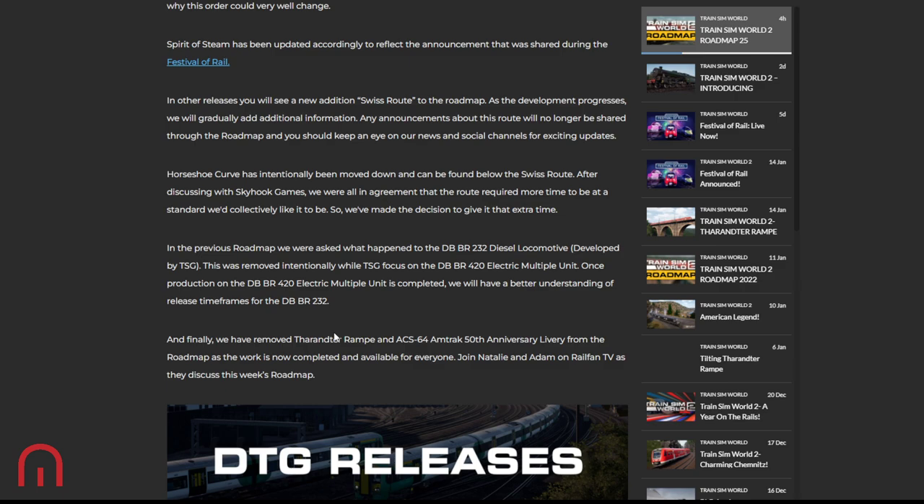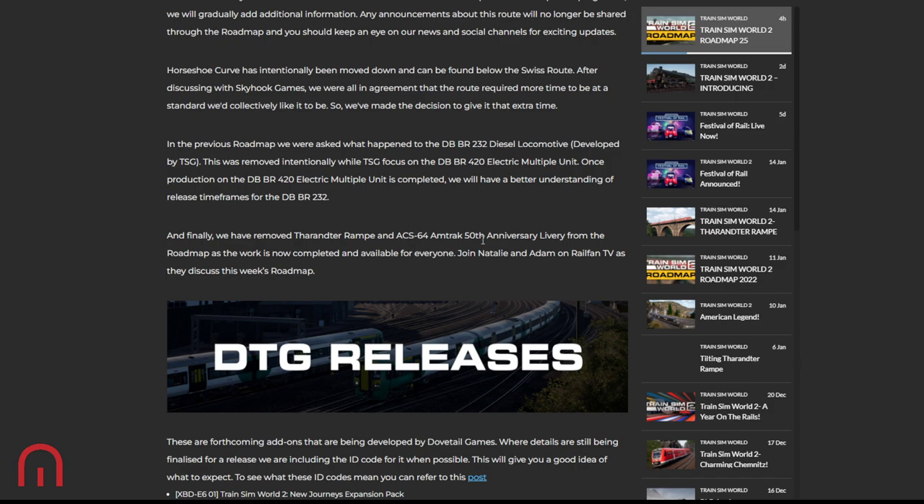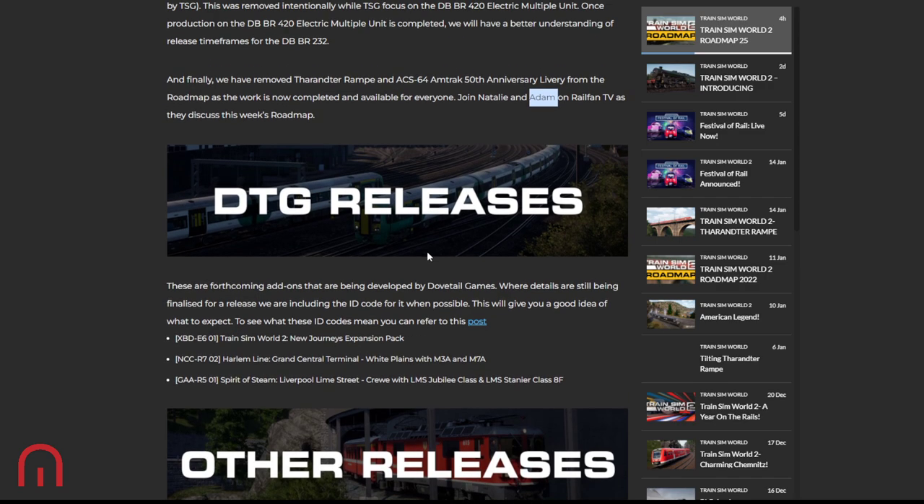In the previous roadmap, there was the question of where's the DB BR 232 by TSG. It was removed intentionally whilst TSG focused on the 420 EMU instead of the 232 diesel. Once production is completed they'll have a better understanding of release timeframes, as both the 232 and the 420 have been on the roadmap for quite a while. Finally, the Taranta Ramper and the Aces 64 50th anniversary livery are now complete, so those have been removed.